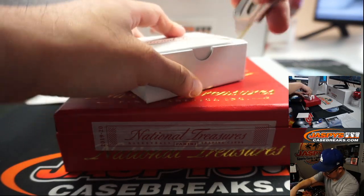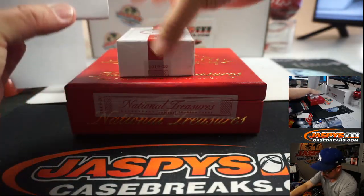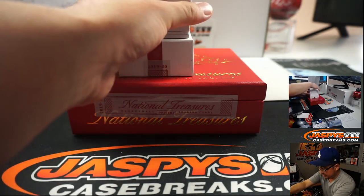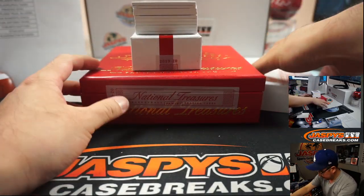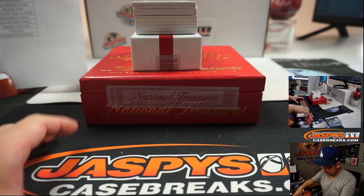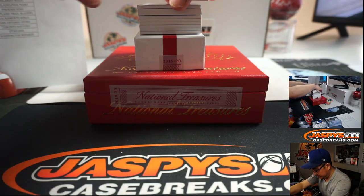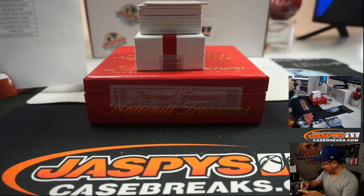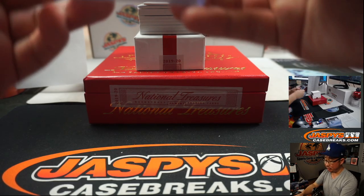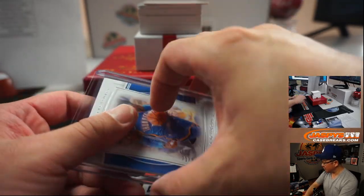NT — this works out a lot better. You can see all the cards on the top screen right there. Here we go — Dennis Schroeder, 71 out of 99. Remember, we've got more of these two-box brakes in the store right now at JaspeysCaseBreaks.com — no fillers, no number blocks. OKC number block team — OKC 1, that'll be for Patrick.